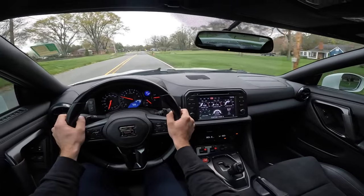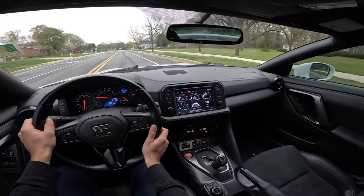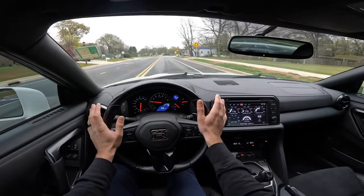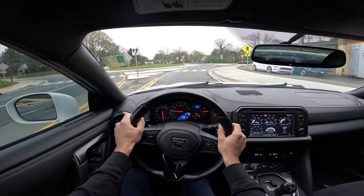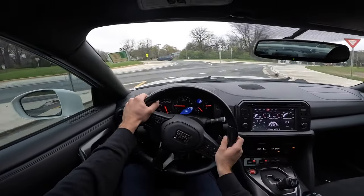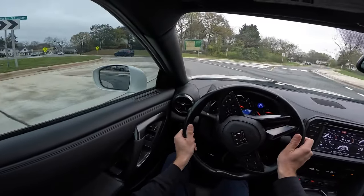I would say it still has a similar feel to the M4. Both of them have kind of a raw feeling, but at the same time they're comfortable and refined enough to be a great daily driver.